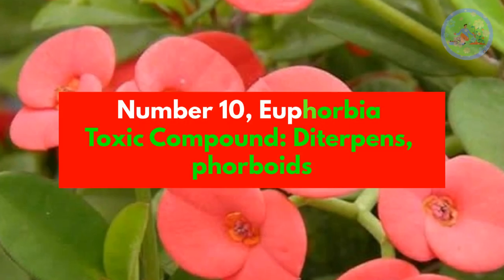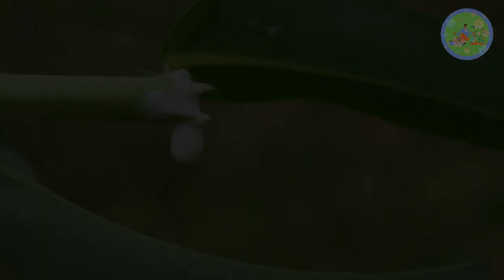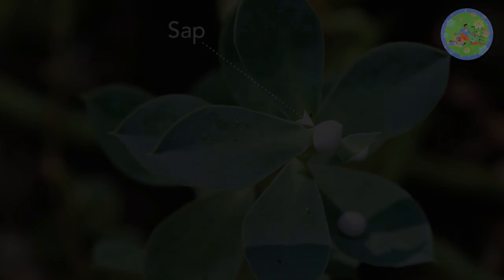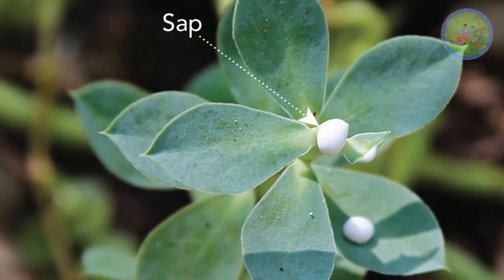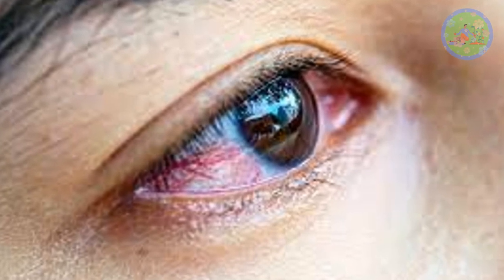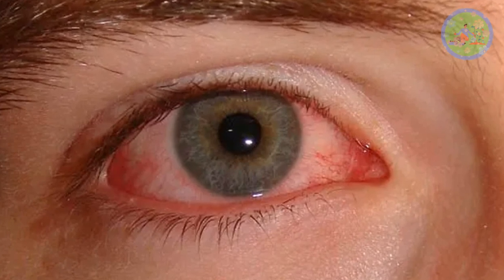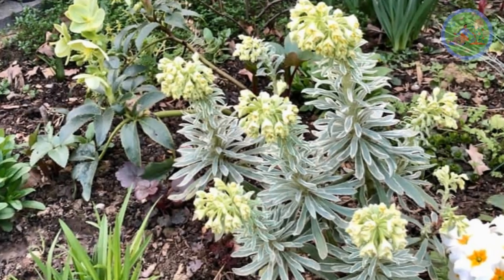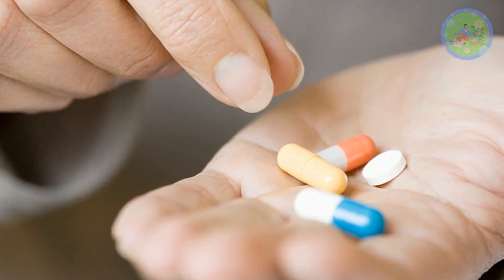Number 10: Euphorbia. Toxic compound: Diterpenes, Phorbol esters. Euphorbia contains a white sap that causes major skin irritation and itchy rashes with even a little exposure. Ingestion causes similar irritation inside the body. The milky sap or latex is highly toxic. Accidental contact of latex with eyes causes ocular inflammation, severe burning sensation with blurring vision, conjunctivitis, corneal edema, and epithelial defects. People who work with euphorbia should wear eye protection. All symptoms resolve within 15 days with active medication.